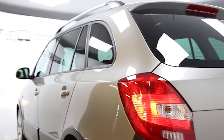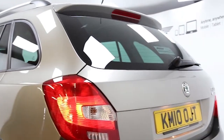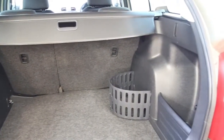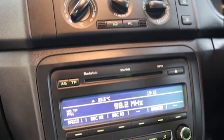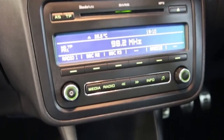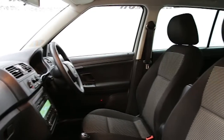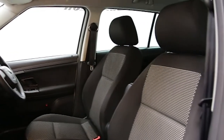Key features include one private owner, air conditioning, 16-inch alloys, CD player, electric windows and mirrors, privacy glass, cruise control, self-dimming interior mirror, auxiliary audio input, ABS and tinted windows.